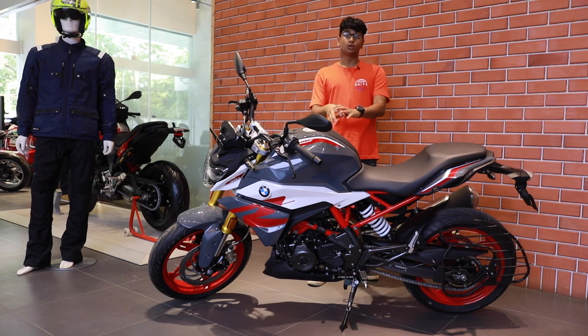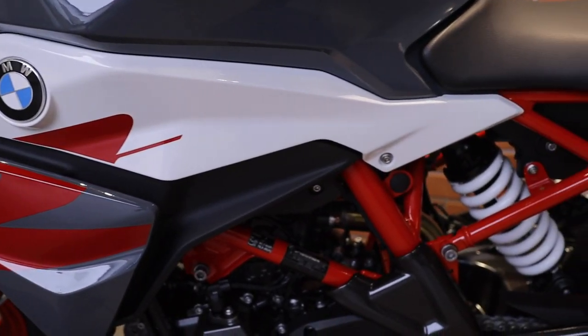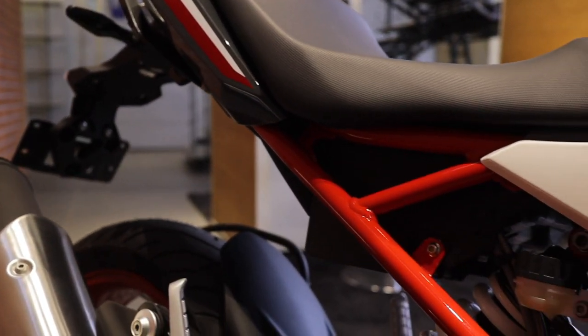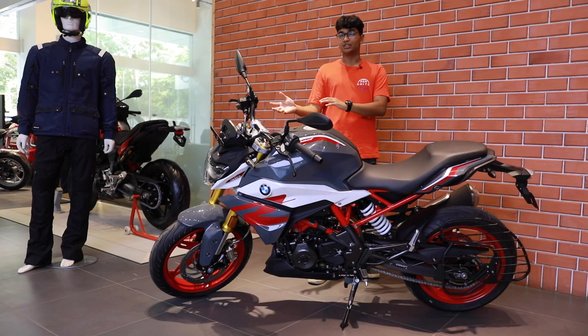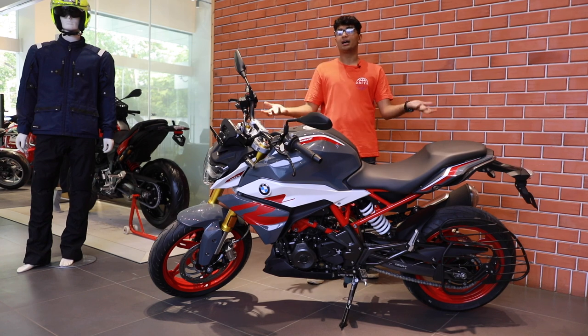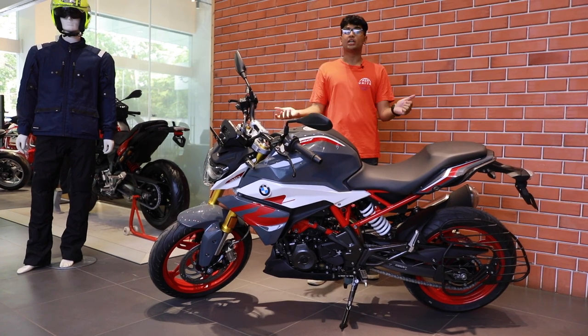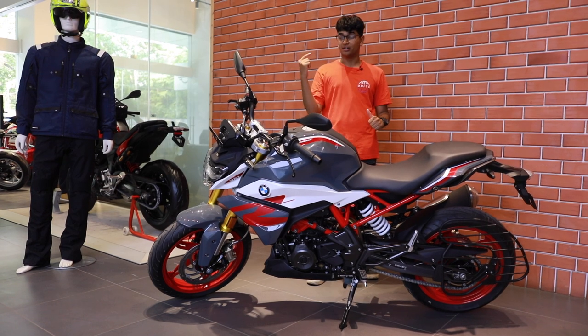This is the sport variant, so you get this really special looking Nardo grey with red wheels and red and white accents color scheme, which is an additional 10,000 rupees over the standard bike, which gets a plain looking black and silver paint scheme. This is of course more appealing to the younger eyes, but if you're an older gentleman and you like a normal looking bike, I think the standard variant looks really nice as well.